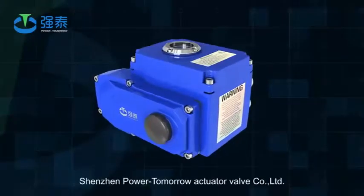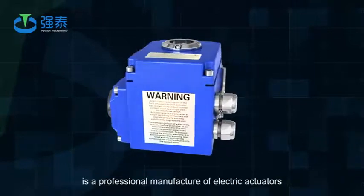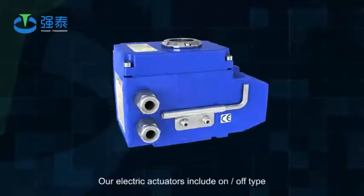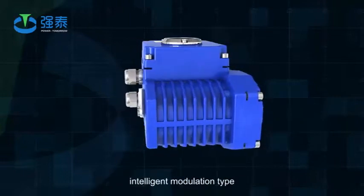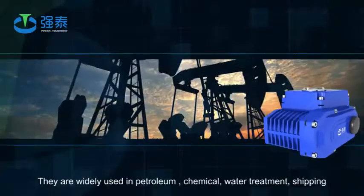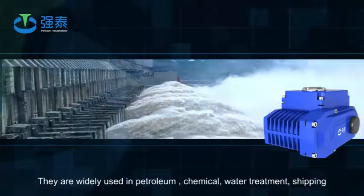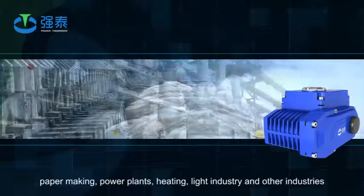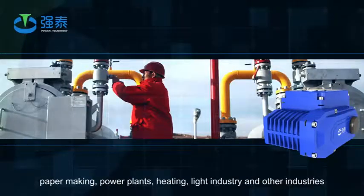Shenzhen PowerTomorrow Actuator Valve Company Limited is a professional manufacturer of electric actuators. Our electric actuators include on-off type, intelligent modulation type, and explosion proof type. They are widely used in petroleum, chemical, water treatment, shipping, paper making, power plants, heating, light industry, and other industries.